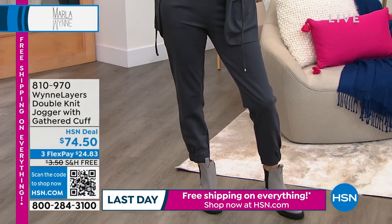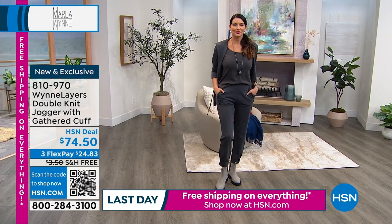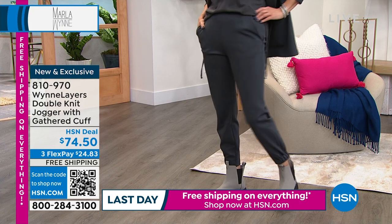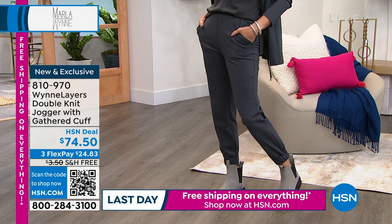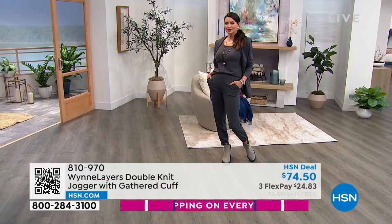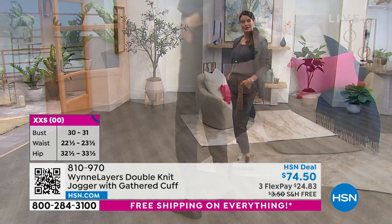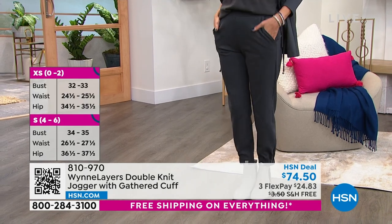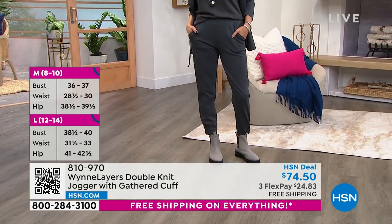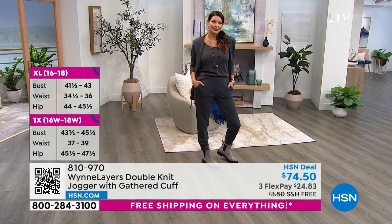We want to talk about the jogger pant — also brand new this month, so comfortable. Approximately 27 inches in length. Angie is 5'9", normally wears a size 6, and she's wearing the small. I'm 5'2" and normally a size 2 — I'm in the extra extra small. You can see that 27 inches is perfect whether you're taller, average, or petite. This is that elevated look of a jogger. I dressed with a heel and it gives a beautiful tailored look. Casual, as you can see with Angie and a cute little boot.